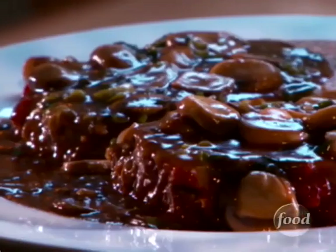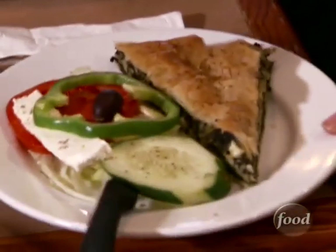The menu is ginormous. There's something for everybody, really — from chicken parmesan to meatloaf marsala, and Greek family favorites like spanakopita. Spinach pie.